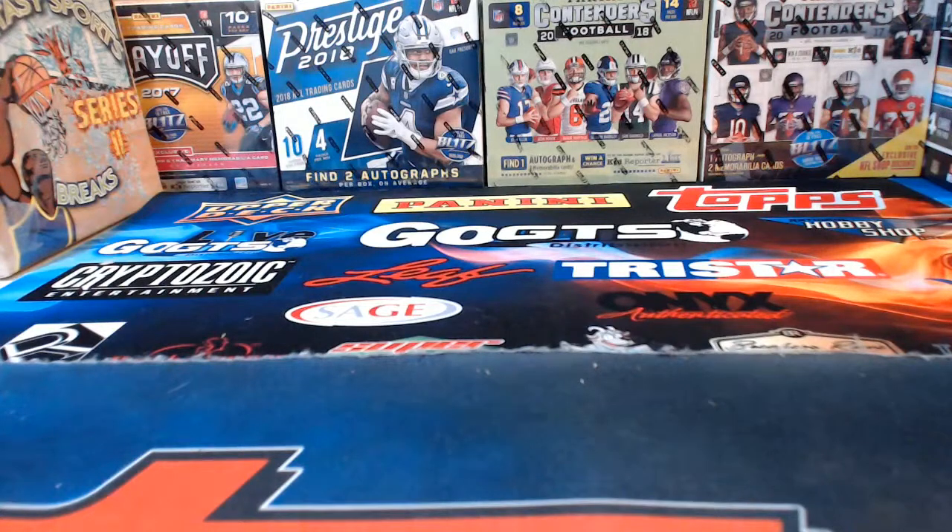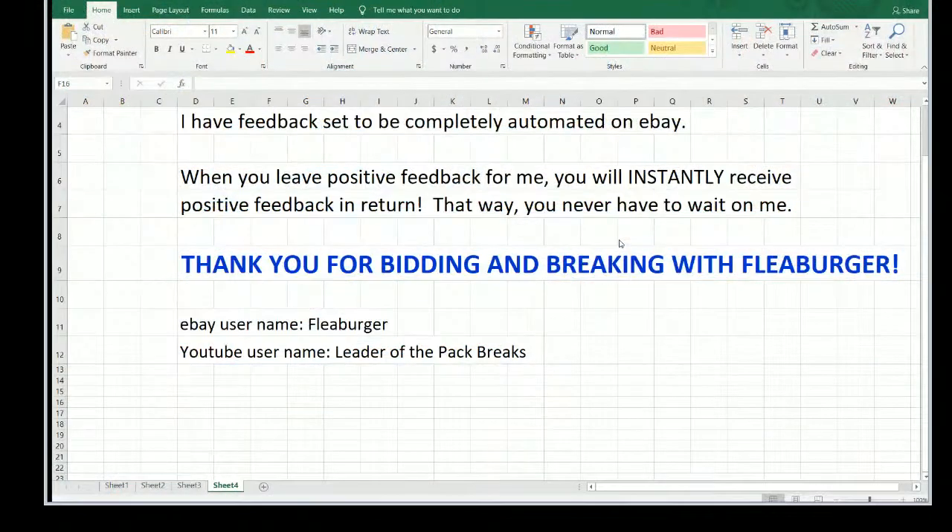Everybody ready for Illusions football tonight? I love new releases and Illusions is always a really fun one, so I'm looking forward to diving into this in a couple of minutes. We always go over a little bit of information before we actually get started ripping, so we're going to get that up on the screen while everybody's coming in and getting settled.